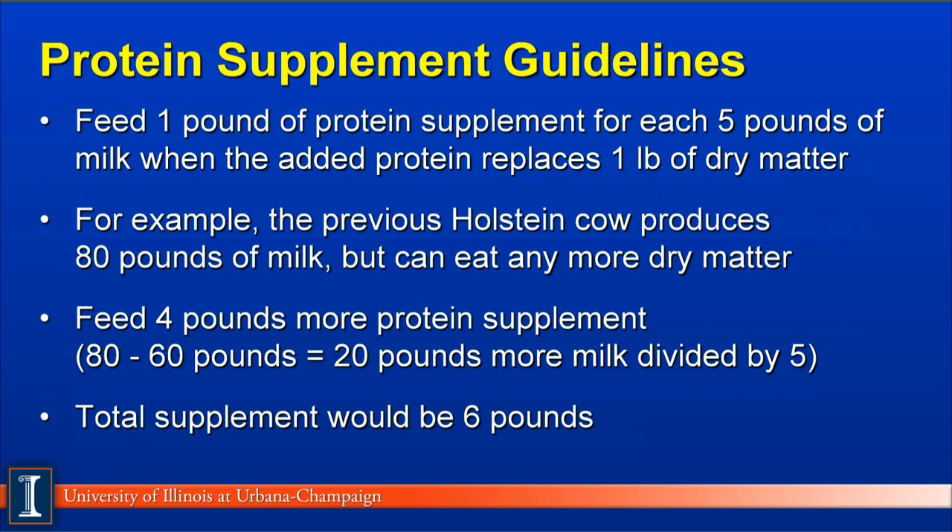The second protein guideline applies when we must make room in the ration by removing other dry matter. Feed one pound of protein supplement for each 5 pounds of milk when the additional protein replaces one pound of dry matter from forages, grains, or other feed sources. For our Holstein now producing 80 pounds of milk but unable to eat more dry matter: we need 4 additional pounds of protein for the 20-pound increase from 60 to 80 pounds of milk, plus the 2 pounds from before. Therefore, this Holstein needs 6 pounds of total additional protein supplement to support 80 pounds of milk.